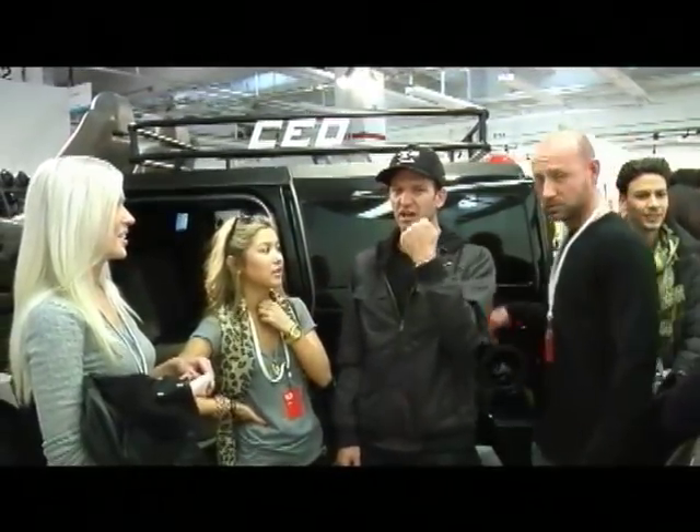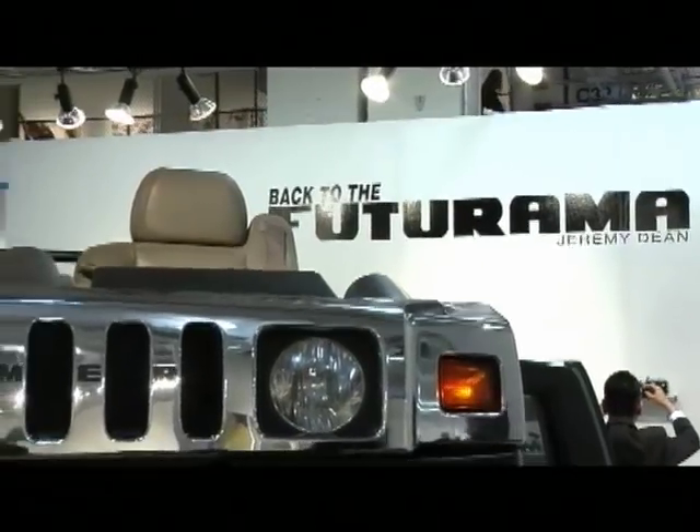Meet the man with all the answers: New York artist Jeremy Dean and the work he has named Back to the Futurama.